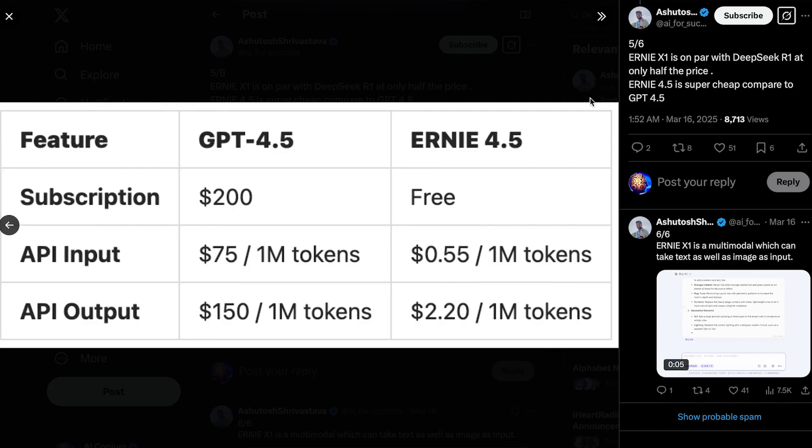The pricing chart shows GPT-4.5 API costs $75 per 1 million input tokens and $150 per 1 million output tokens. Compare this to Ernie 4.5, which costs just $0.55 per 1 million input tokens and $2.20 per 1 million output tokens — a 99% reduction in cost. Not to mention, you need the $200 per month ChatGPT Pro plan for full access to GPT-4.5, whereas Baidu's Ernie 4.5 is completely free.